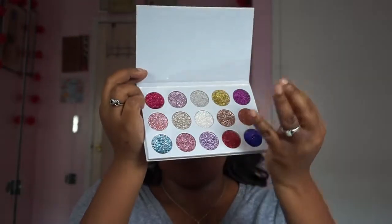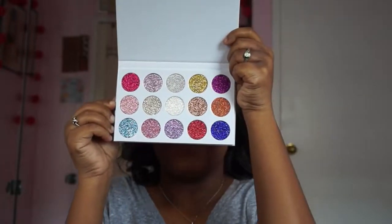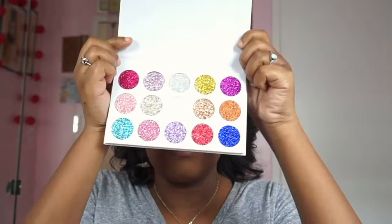Oh my gosh! So it comes with this little film on top — look at that, I'm shook! There are 15 shades; they don't have any names, which is fine. 15 shades! I'm so excited to swatch this. I'm not gonna swatch all of them — I'm gonna swatch that deep blue, that yellow, and this middle shade right here, this white glitter.